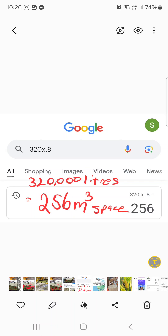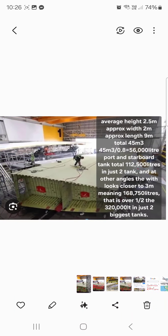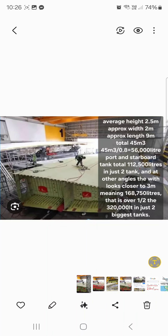320,000 litres of fuel is actually 256 cubic metres of space because of fuel density. So the average height is two and a half metres, average width is two — well, I think it's closer to three — which is a total of 45 square metres, 56,000 litres with fuel density. So now you've got two tanks, basically 112,000 litres even if it's two metres. If it is closer to three, we're over 160,000 — half the fuel of 320,000 — it starts to become plausible.